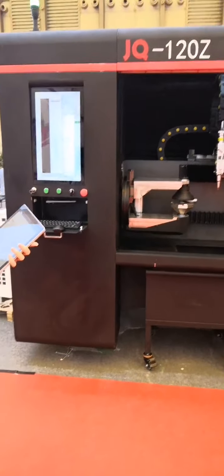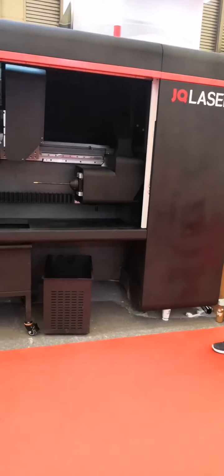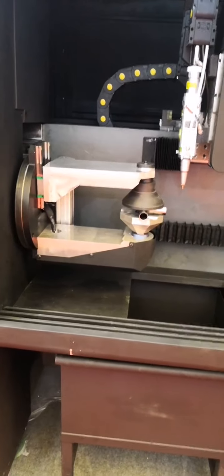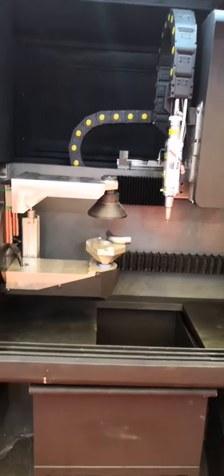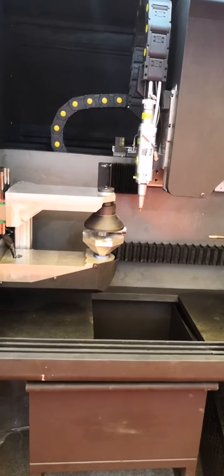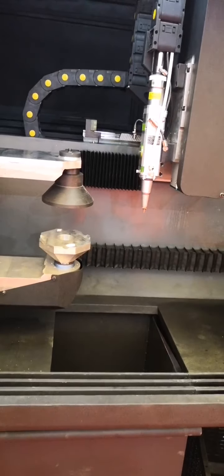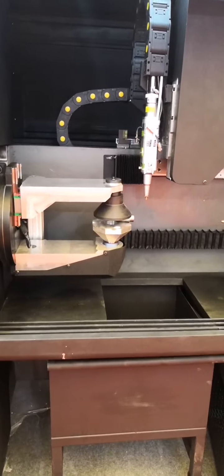This machine is our GQ-120Z elbow laser cutting machine. It is specially designed for the water pipe industry, mainly used for cutting the end face of round pipe elbows and the middle hole cutting of short stretch pipes, especially for processing workpieces after pipe bending and water expansion processes. The workpiece specifications suitable for this machine are: diameter between 60 mm to 120 mm, horizontal length from the elbow section to the intersection of the center line less than 275 mm, and the length of the straight pipe less than 650 mm.